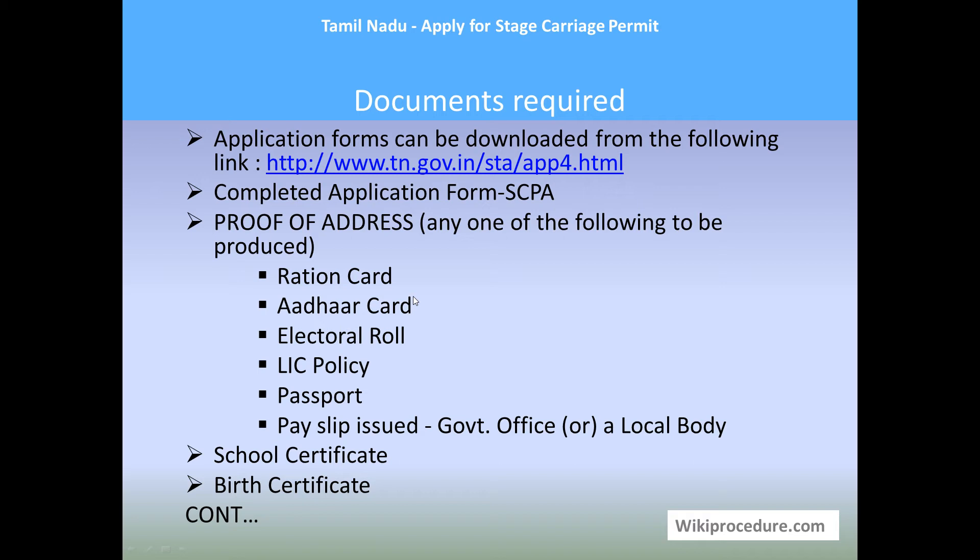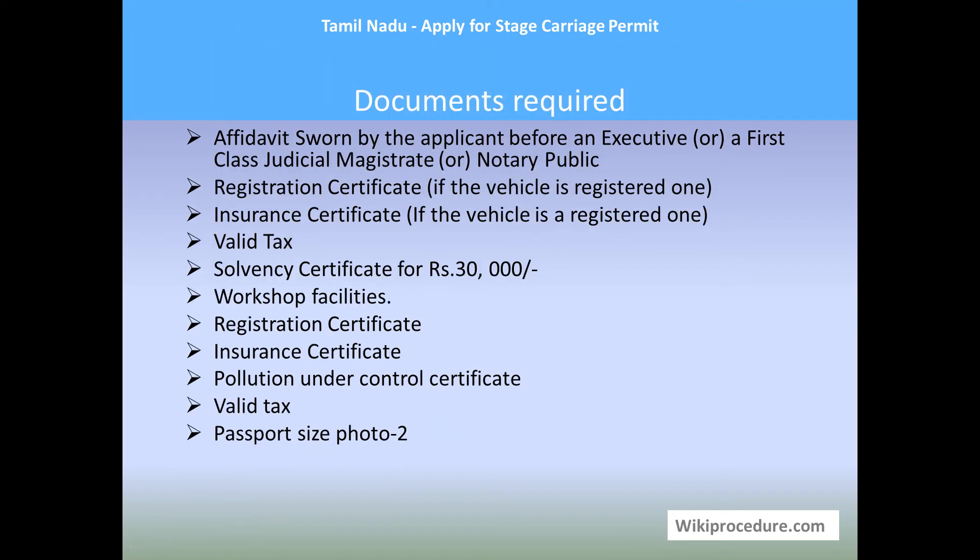Proof of address — any one of the following has to be attached: ration card, voter ID card, electoral roll, licensee policy, passport, pay slip issued by government or local body, school certificate of the applicant, birth certificate of the applicant, or affidavit sworn by the applicant before an executive or first class judicial magistrate or notary public. Registration certificate for the vehicle, if already registered; insurance certificate, if the vehicle is registered; and valid tax paid receipt for the vehicle. A solvency certificate for 30,000 rupees as a cautious deposit is also required.